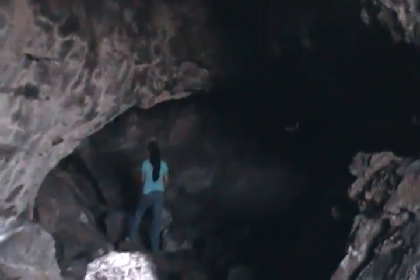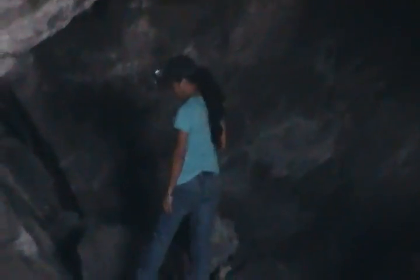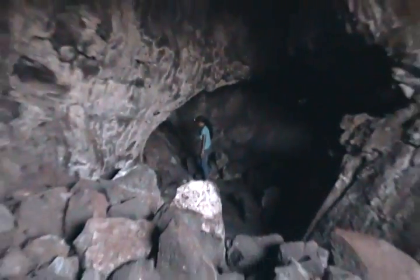You got your light on? Back there? Headlamp? Nice. Well, I'm going to come that way.